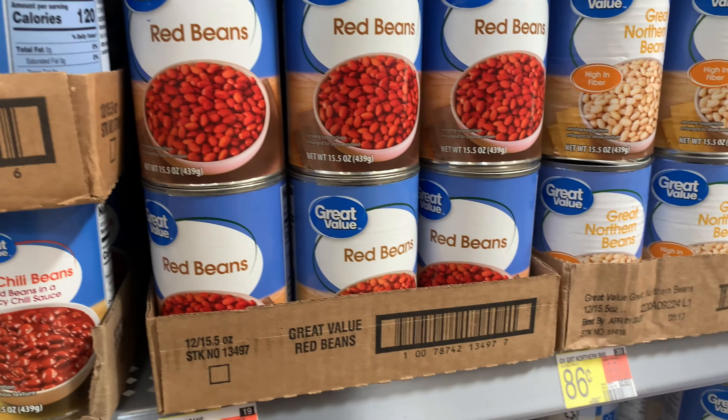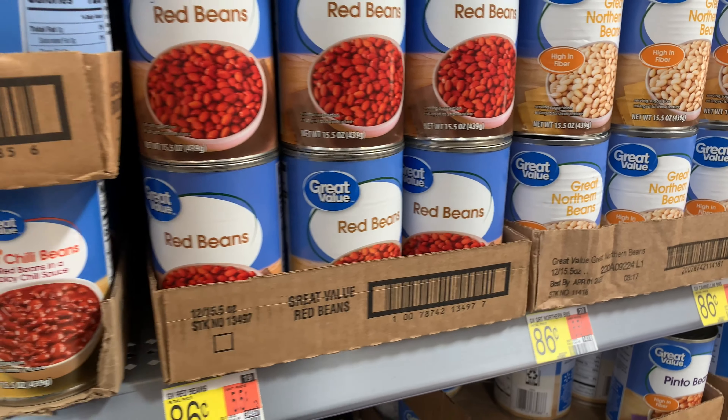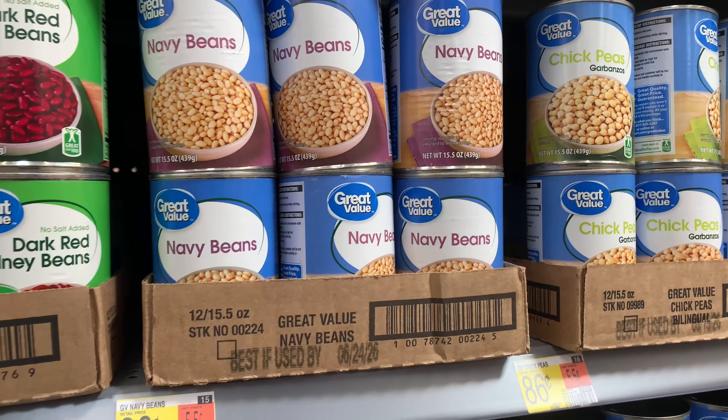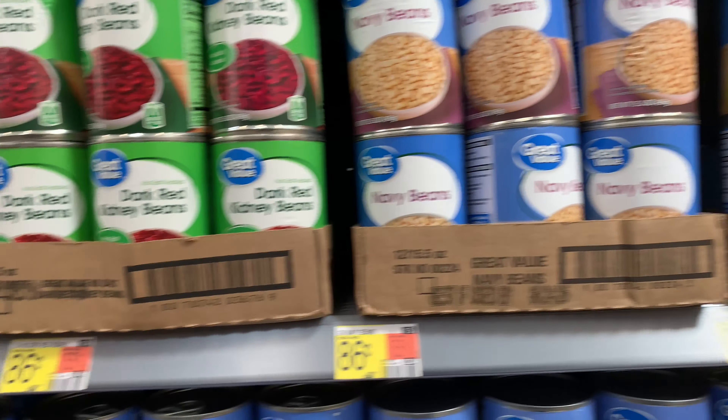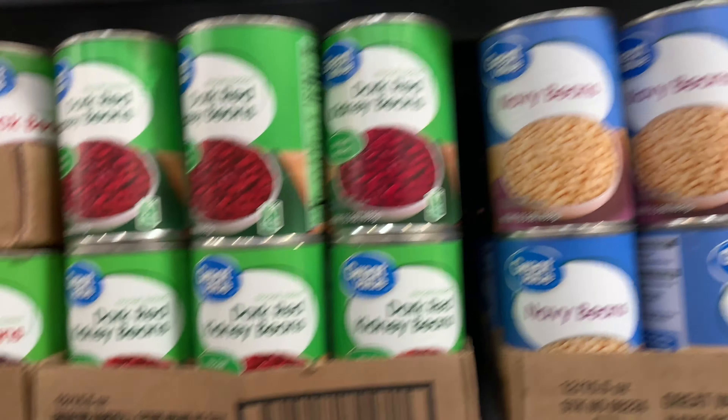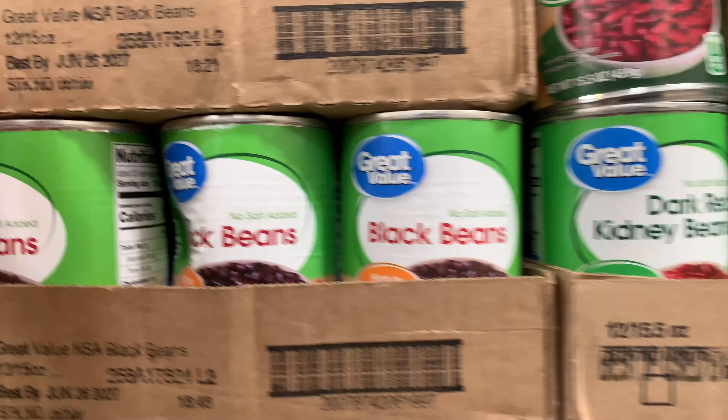I like to incorporate a variety of different types of beans into our pantry, so I usually alternate between what I get. My favorites are always black beans and chickpeas, but I do like to rotate through the different types of cans.